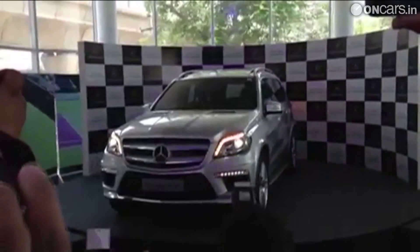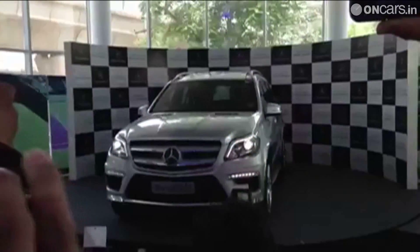Mercedes-Benz has launched the all-new generation of its highly successful SUV, the GL-Class, in the Indian market. The 2013 GL-Class comes with a price tag of 77.5 lakh rupees, ex-showroom Delhi.